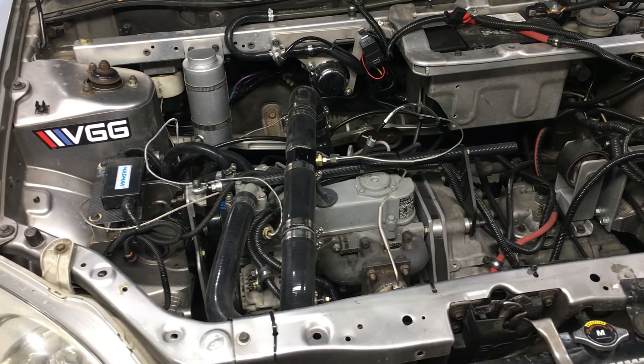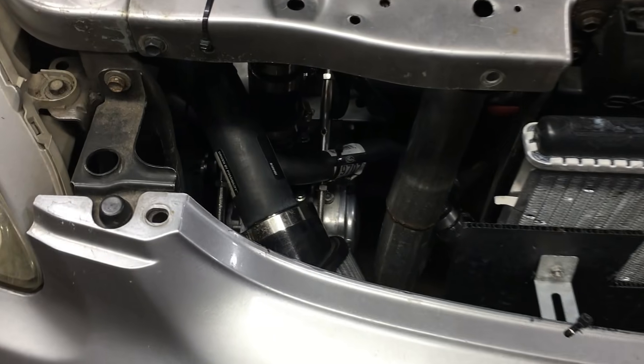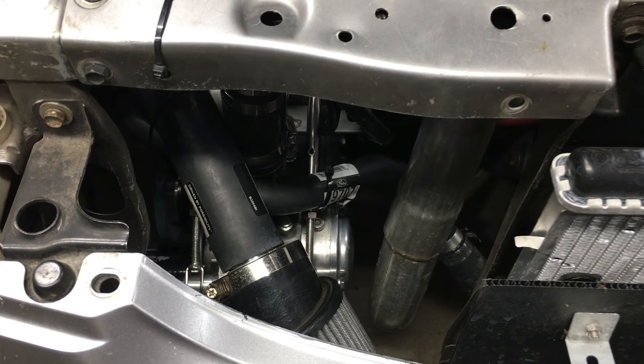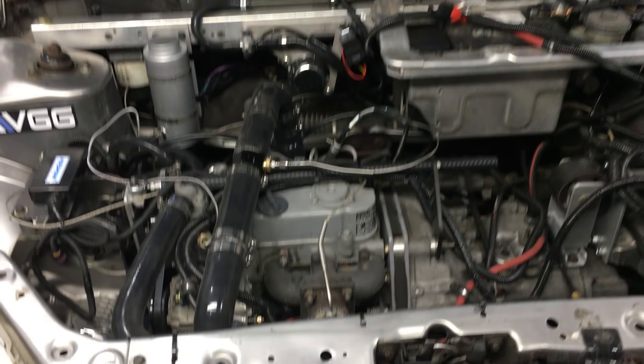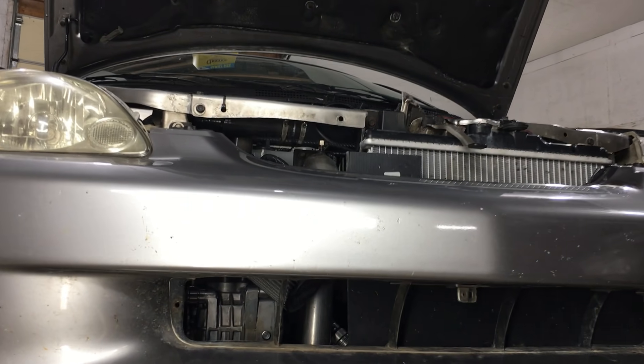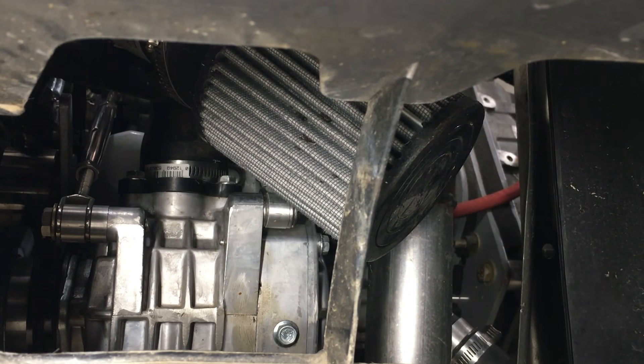On this car, the supercharger is packed tightly in the engine compartment, and to make matters worse, the exhaust downpipe is pretty darn close. Is this going to be a problem? Consider this: the supercharger, the exhaust, and the air filter for the intake are all located directly in the airflow. Will this direct air cooling be enough to keep everything nice and cool?